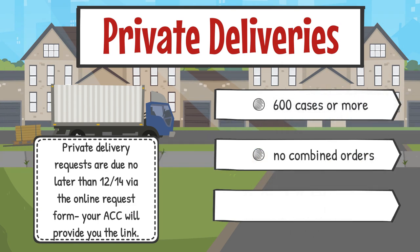Private deliveries are available for troops that order 600 cases or more during their initial order. Unfortunately, troops cannot combine orders to reach this criteria. Private deliveries are available on a first-come, first-served basis and are limited. Private delivery requests are due no later than December 14th — the day after initial orders are due — via the online request form. Your ACC will provide you with the link.